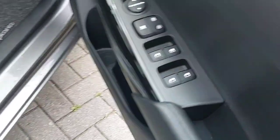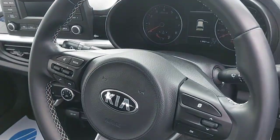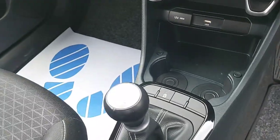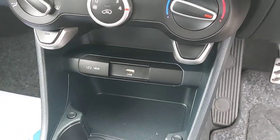Into the car you have four fully electric windows and two electric mirrors. You also have a multi-function steering wheel for radio and phone call purposes.